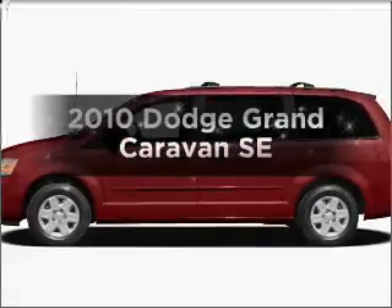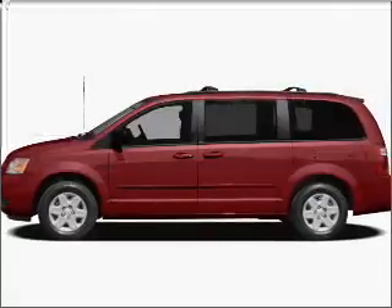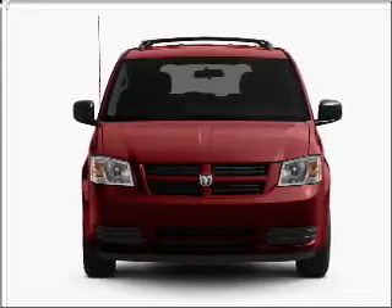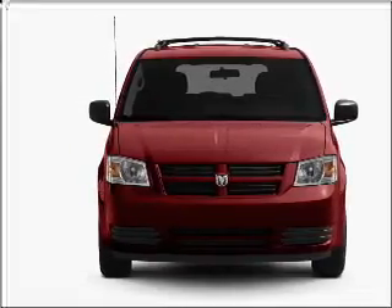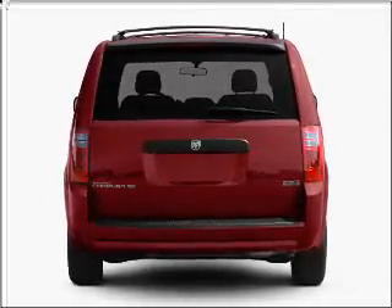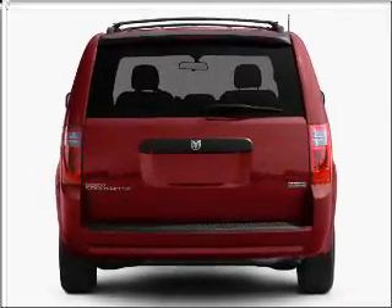Get noticed in this 2010 Dodge Grand Caravan. Find everything you want in a ride under one roof with this vehicle. With a reliable six-cylinder engine connected to a smooth shifting automatic transmission, the anti-lock braking system will keep you safe on the road.